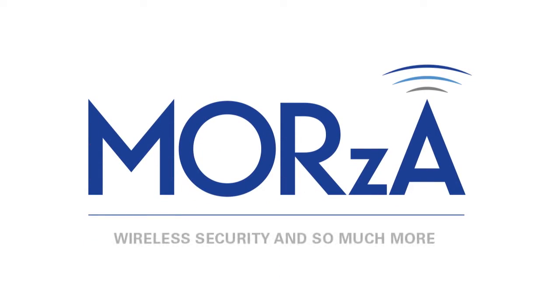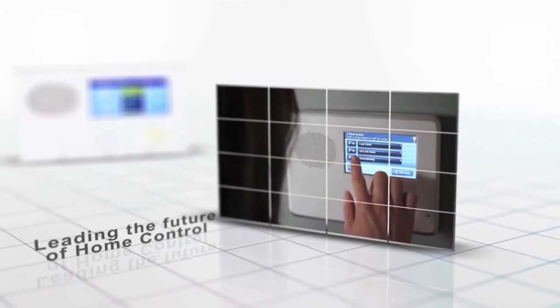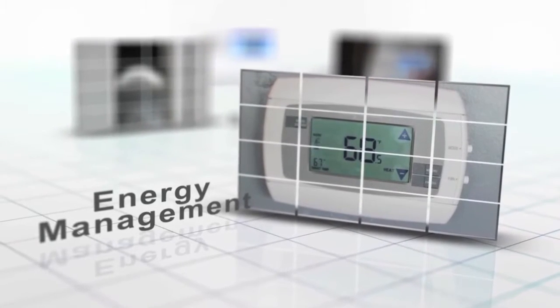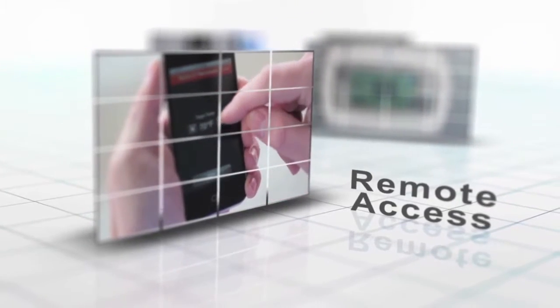BrickHouse Security is proud to introduce Morza. More than just an alarm system, Morza provides the latest in automation, intelligent security, energy management, remote access, and remote monitoring. Thanks to an innovative mobile interface, you'll never be more than an arm's length from everything you care about.